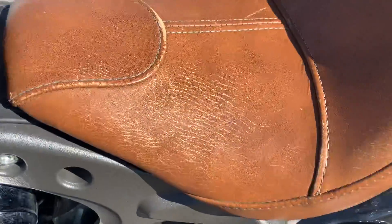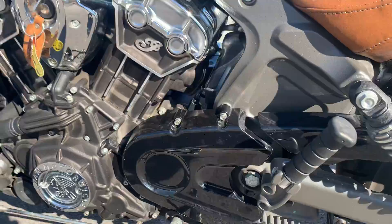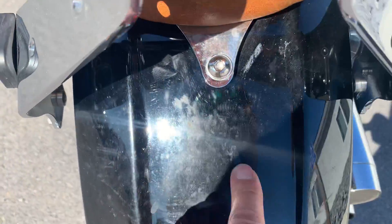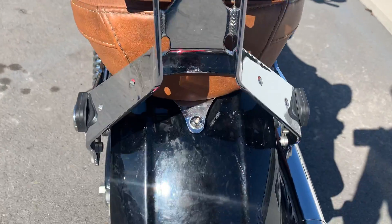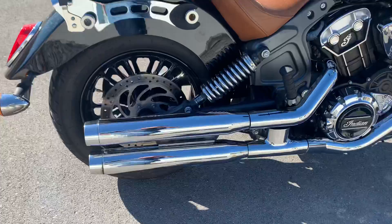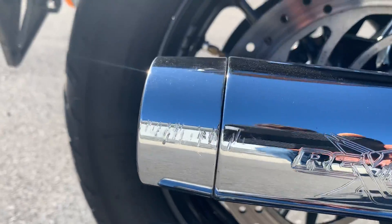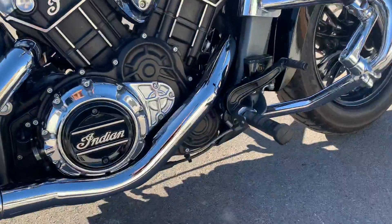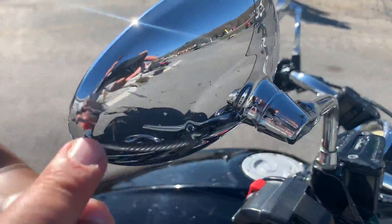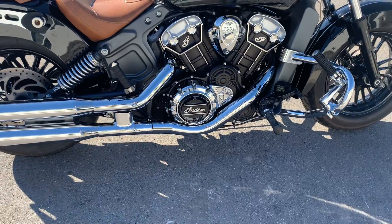The seat does show some wear. I think the previous owner ran a sissy bar tail bag there, as there is some patina on the rear fender. Rinehart exhaust — there's a scratch on the exhaust there. The right-hand mirror has some scuffs on it. Looks like it was down on its right-hand side, but very minimal damage.